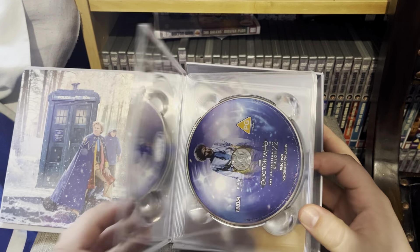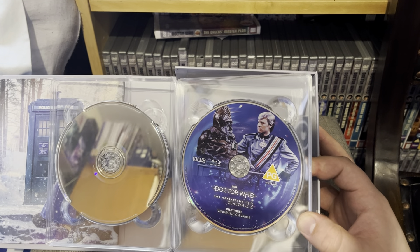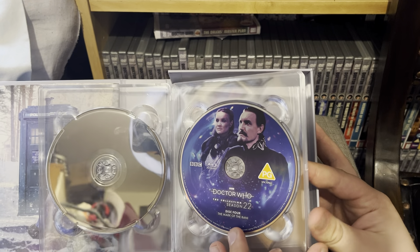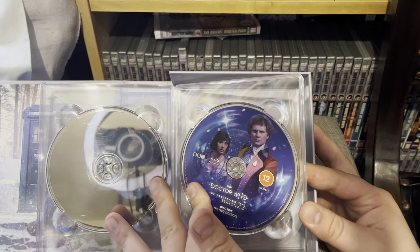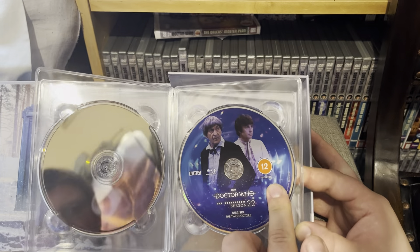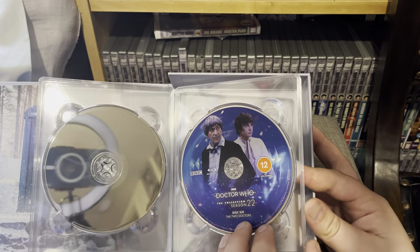We have Attack of the Cybermen on disc one, disc two is Vengeance on Varos, disc three is also Vengeance on Varos. We still have the time vortex design going on. We have Sil and the Governor from Varos, Mark of the Rani with the Master and the Rani - this being the Rani's first appearance. At the back we have disc five which is the Two Doctors part one, followed by disc six which is part two. It's quite nice to have a Blu-ray disc with Patrick Troughton on it, as this was his last ever appearance in Doctor Who before his untimely death two years after broadcast.